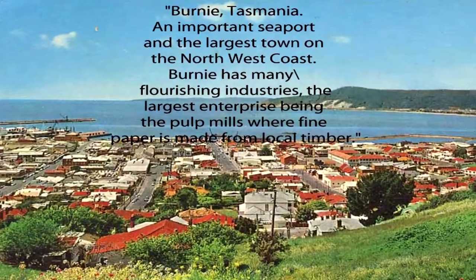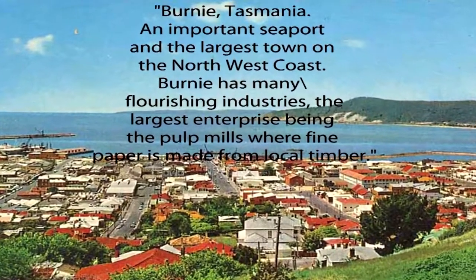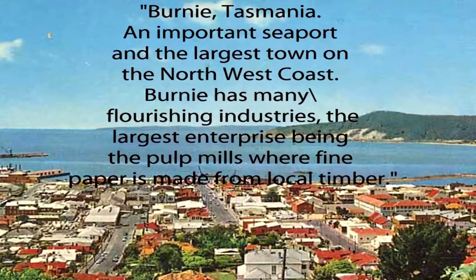My wife and I drive north to the north end of the island. We spend a bit of time in Burney, which is also a large pulp and paper area.